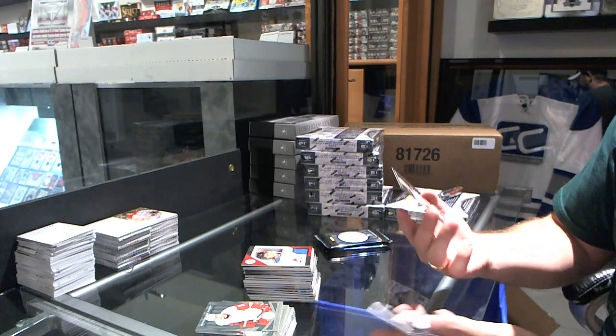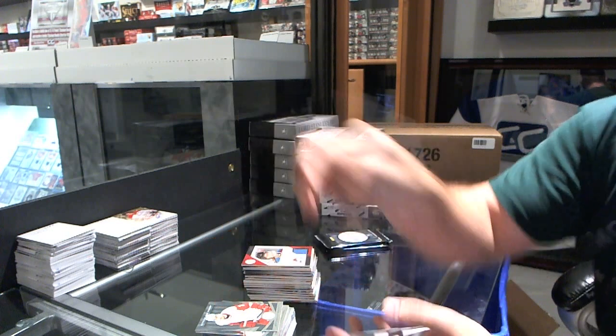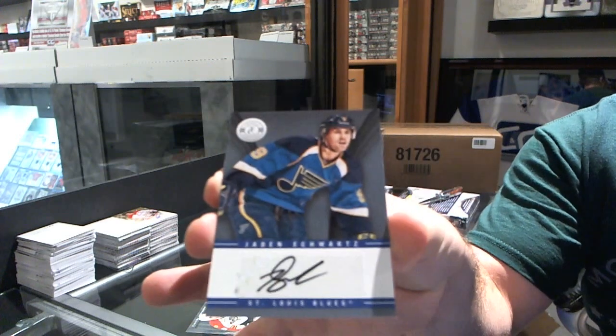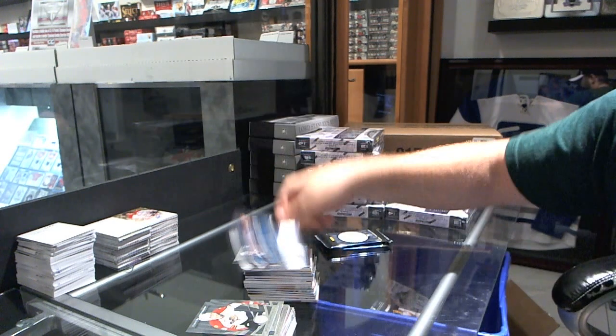We've got numbered to 25 Mirror Gold for the Columbus Blue Jackets of Jack Johnson, a rookie of Philipp Grubauer for the Washington Capitals, and a Jayden Schwartz autograph for the St. Louis Blues.